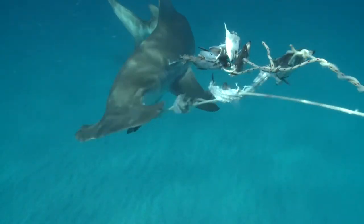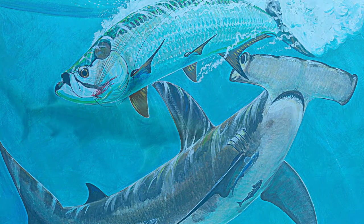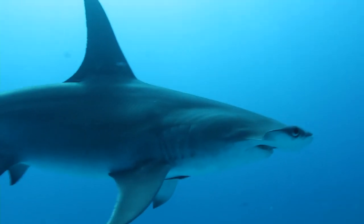Unfortunately, the Great Hammerhead is endangered. Bycatch and the demand for shark fin soup has greatly reduced the population of this incredible animal.